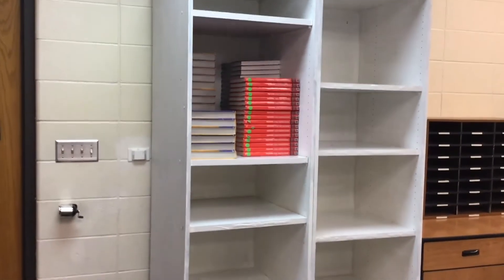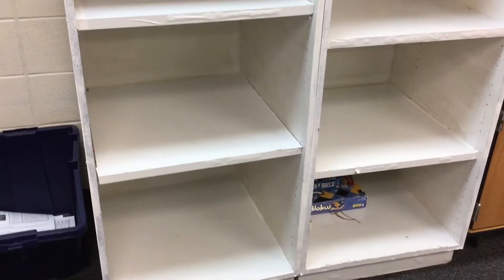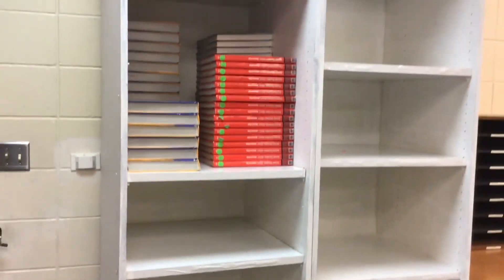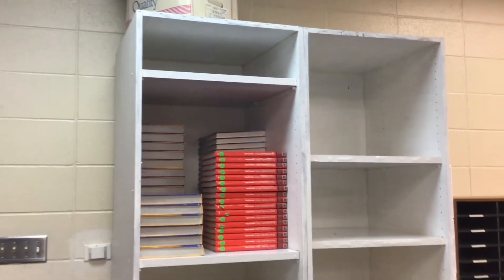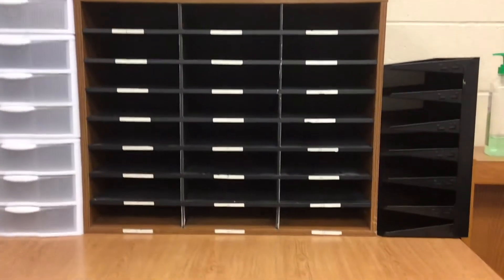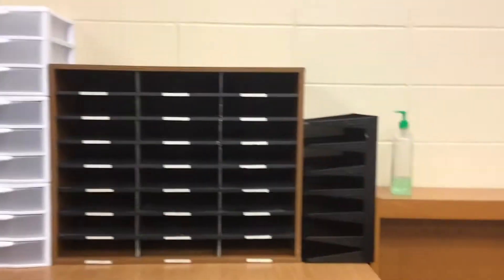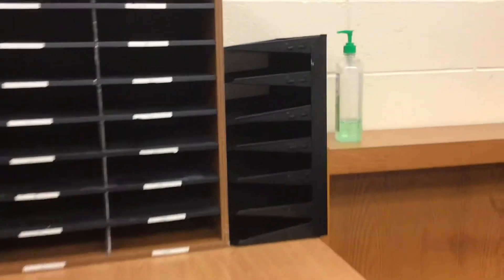Over here is some textbook storage. I'm hoping that when students come back we will be able to use this as cubby space as well. In the back of the classroom I have our mailboxes — this is where I'll put all of our papers that need to go home. And then here is some storage for me just for lesson plans and such, and then here is our turn-in tray.